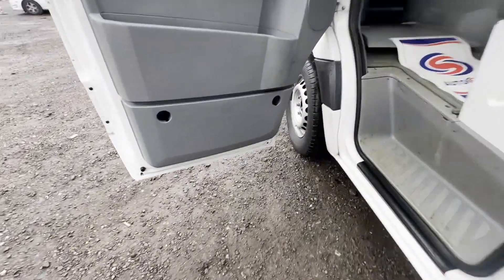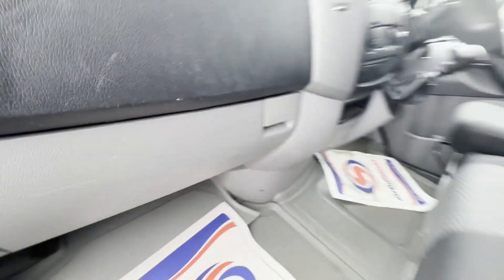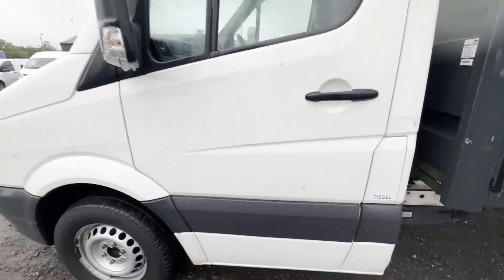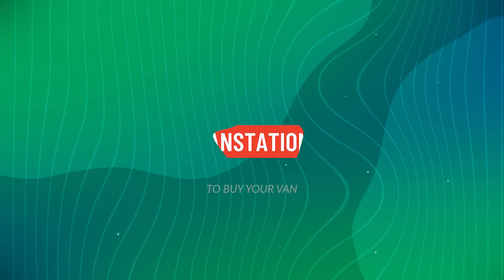Genuine, honest work van — well looked after. Features: one former keeper, two keys, electric windows. EU status: Euro 5. HPI clear. CAP retail: £8,095 plus VAT. Click the link in the description for pictures and more info.